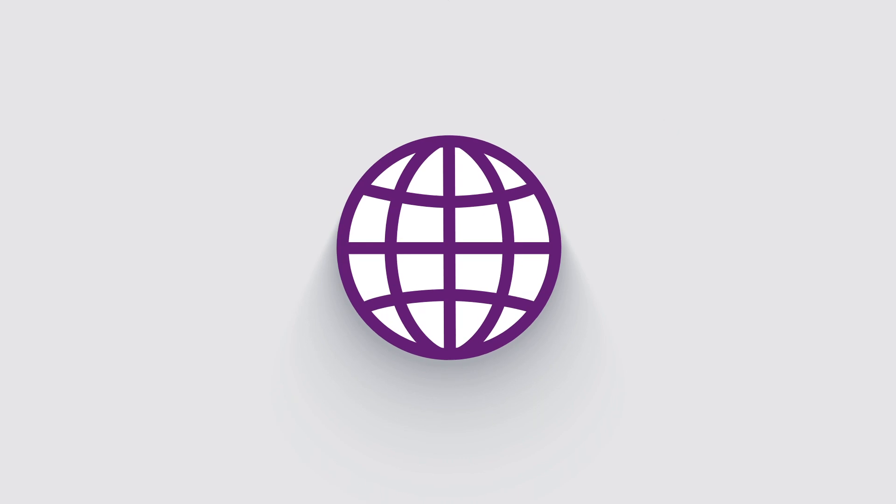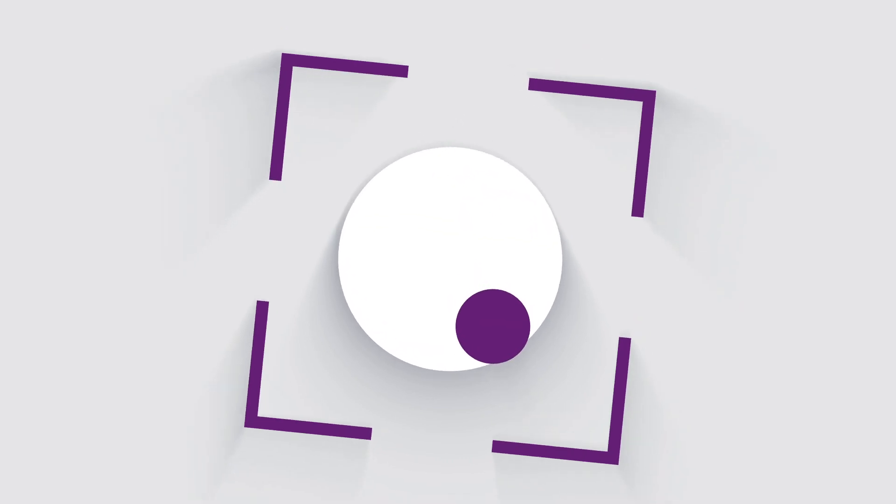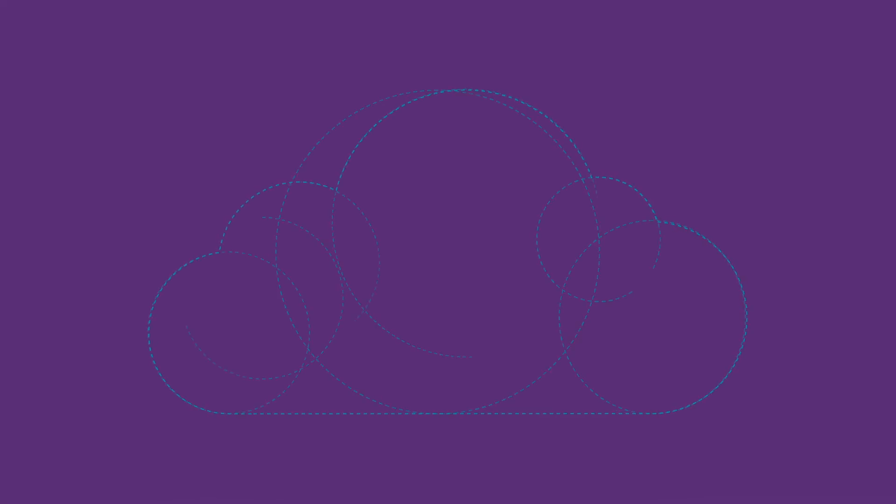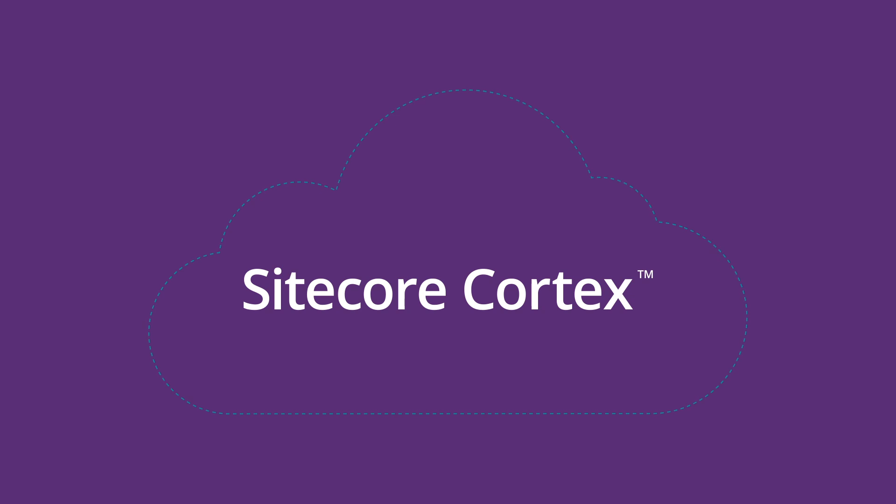So you can concentrate on killer strategies, wild new ideas, and global domination. This is where marketing is going. This is how your customers want to interact with you. This is the Sitecore Experience Cloud, powered by Sitecore Cortex.